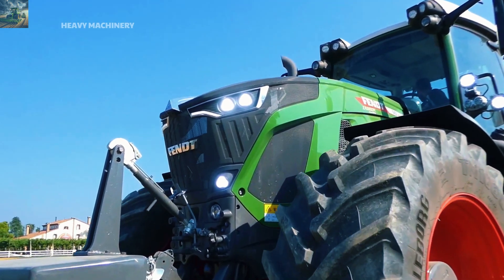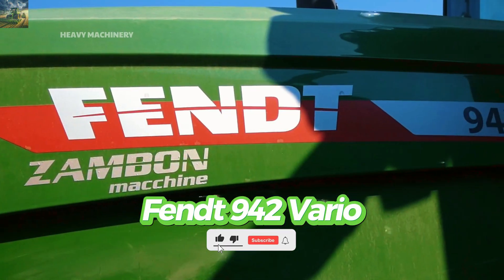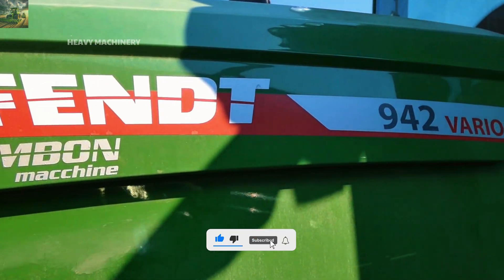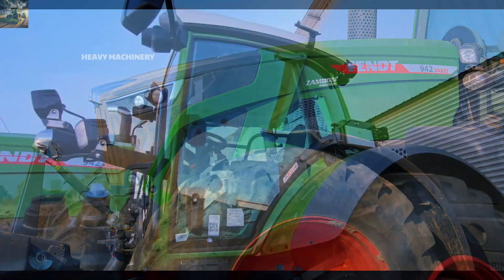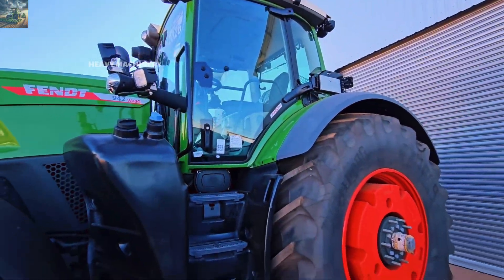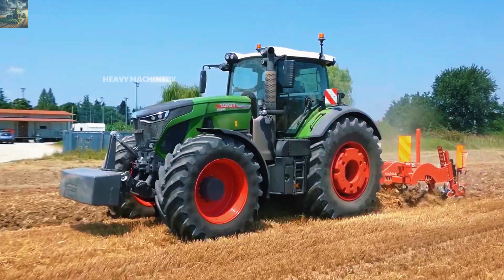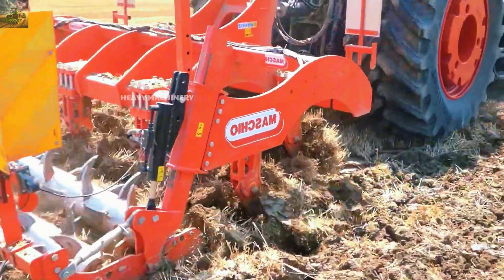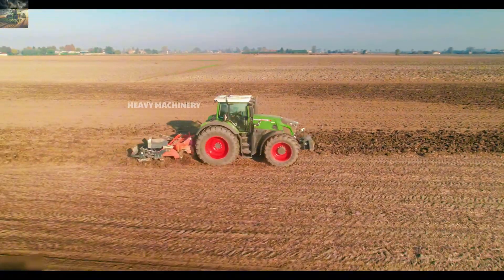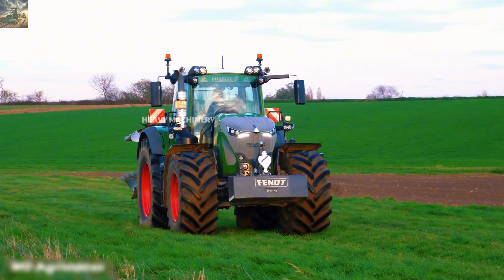Next, we move to another famous tractor from Germany, the Fendt 942 Vario. Launched in 2019, the Fendt 942 Vario quickly established its position in the high-power tractor segment thanks to its strength and flexibility in all working conditions. With a power output of up to 415 horsepower, this is one of the most powerful tractors in its class, suitable for large farms and agricultural tasks that demand optimal power.